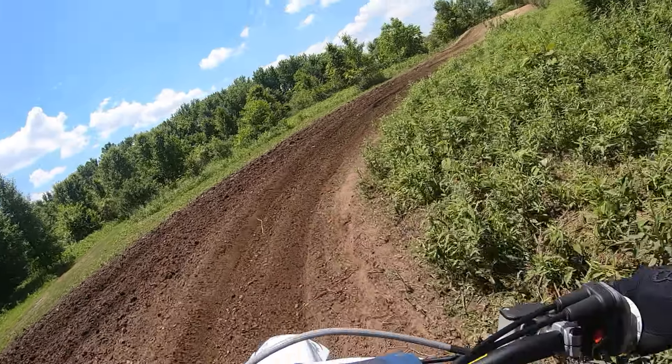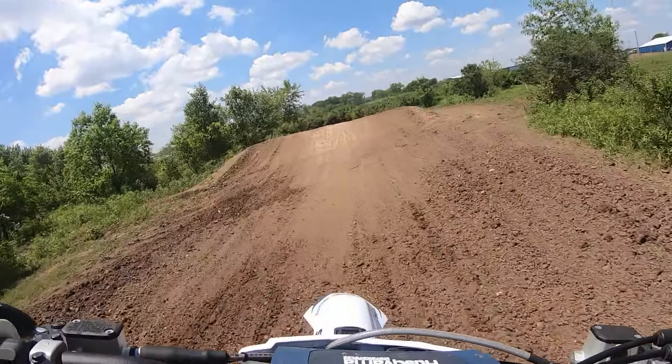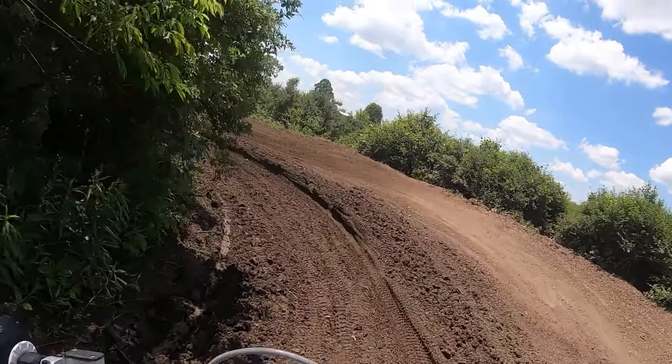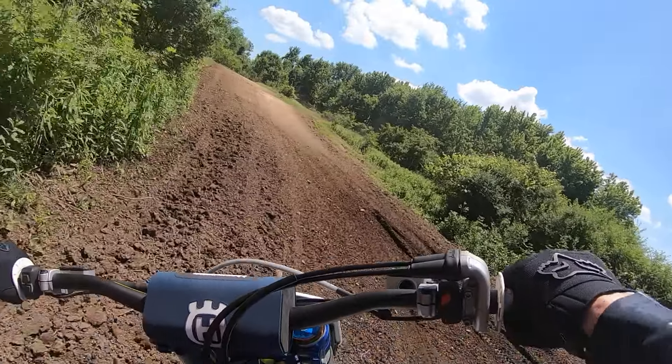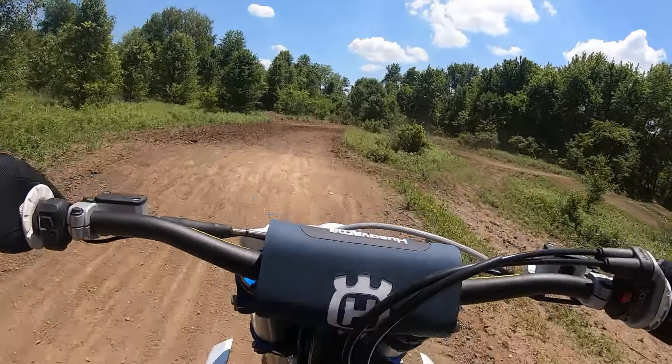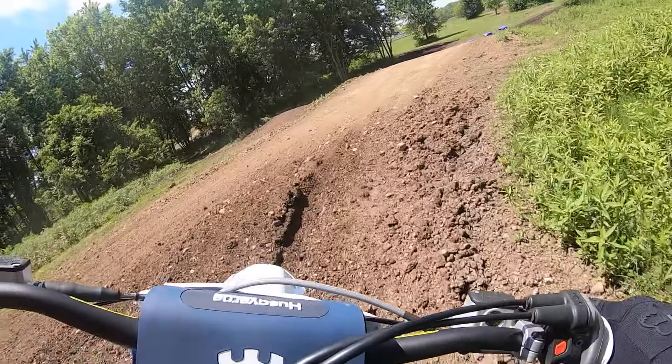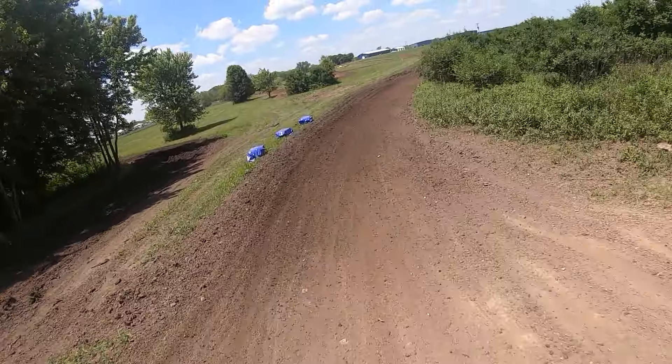It's got MX-34s on this bike. I rode some 33s just a little bit ago and these had better traction.